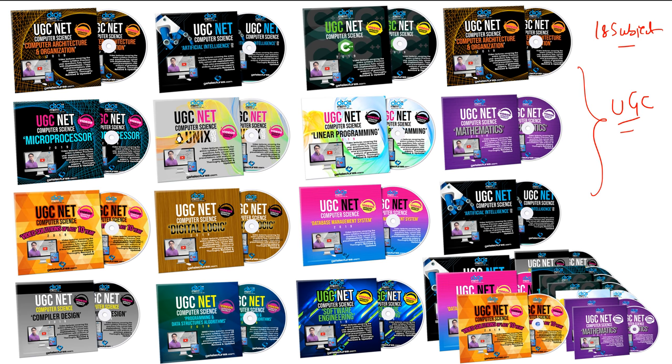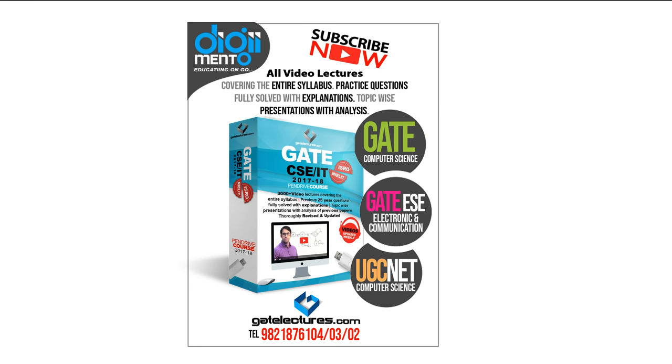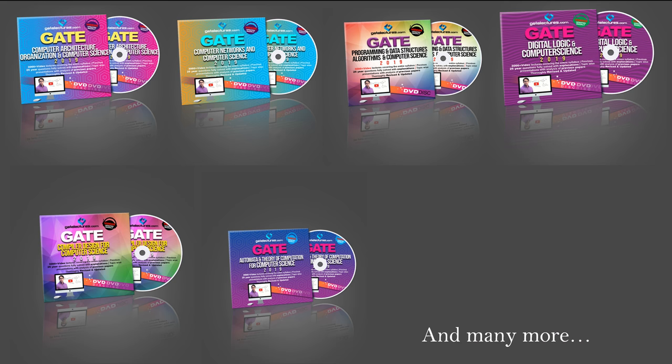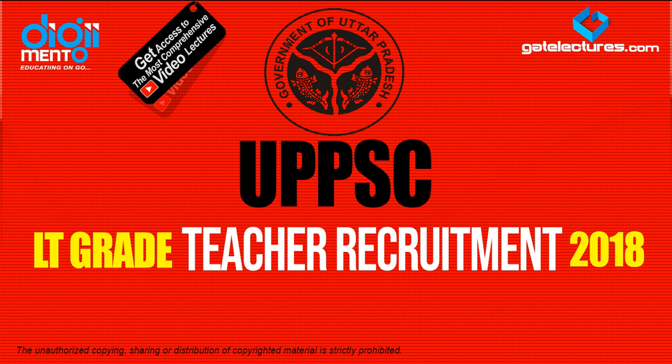We have video lectures for all 18 subjects. If you take a UG CNET course, you get access to all these video lectures. You can also request a pen drive course so you can watch the videos on your laptop without an internet connection. For GATE — both GATE Computer Science and GATE Electronics and Communication — you can also take a pen drive course. We have DVD courses as well as pen drive courses available.